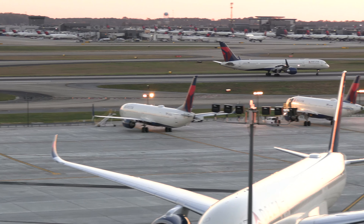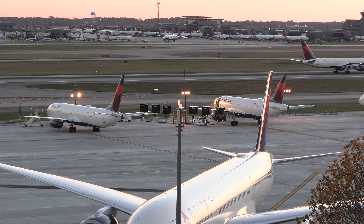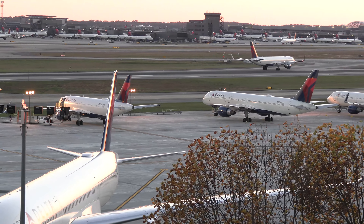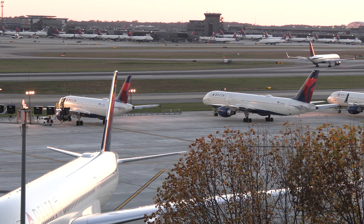Delta 777, taxi back to the loop. Delta 2665, runway 26 left, line up and wait. Delta 2665, line up and wait.